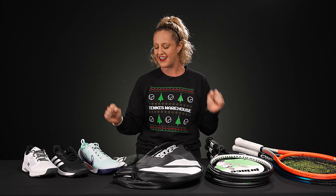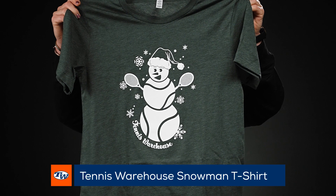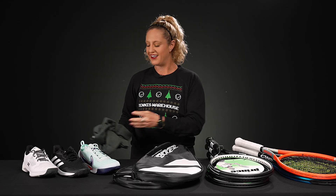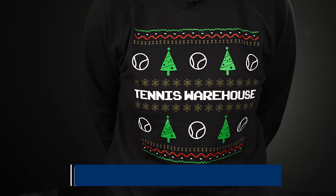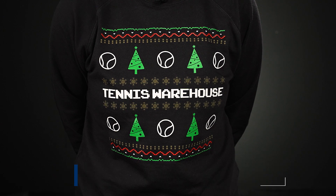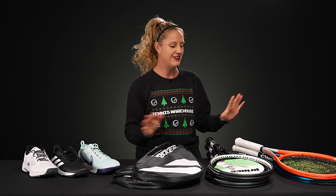Before I jump into the deals, I do want to showcase some of our holiday new items — these are super cute and such a great add-on. We have the t-shirt and then we have the crew that I'm wearing. I'm obsessed with crew neck long sleeves right now, and this one's super lightweight, really easy to throw on as you head to the courts. Now let's talk about some deals — everything on this table is under $150.